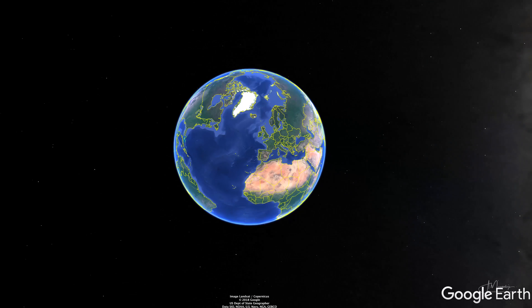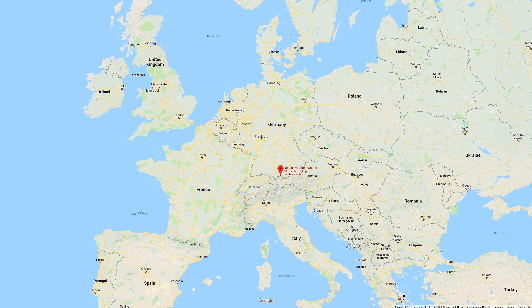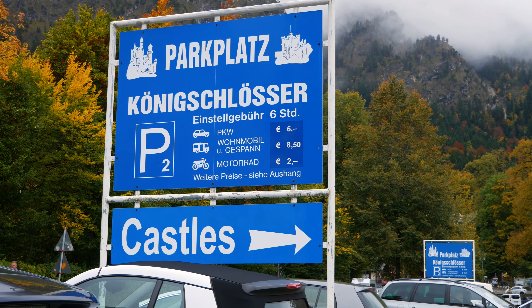Neuschwanstein is located in southwest Bavaria, Germany, right next to the Austrian border. With more than a million visitors per year, it is one of the most popular tourist destinations in all of Europe, and it's always crowded, so parking can definitely be an issue.